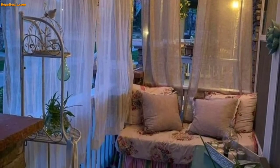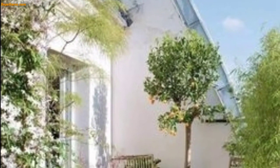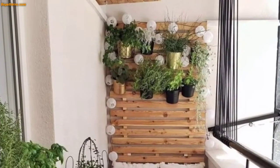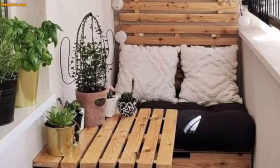Today I am sharing this video on balcony decoration ideas. These balconies are so unique and trendy. I hope you will love this collection and design. The weather is finally warming up, which means you want to spend more time outside on your balcony.